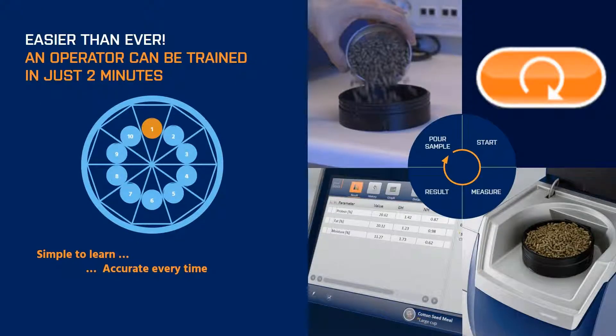Operating the DS2500 is very simple. The basic operation involves loading the sample cup — either with ground or unground material — pressing the start button, waiting a few seconds for the scan, and then seeing your accurate results. The process can be easily learned by operators in just a couple of minutes, and you can be assured that you're going to get accurate results every time.